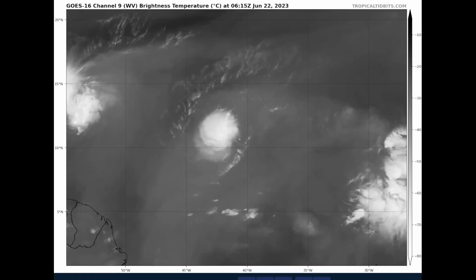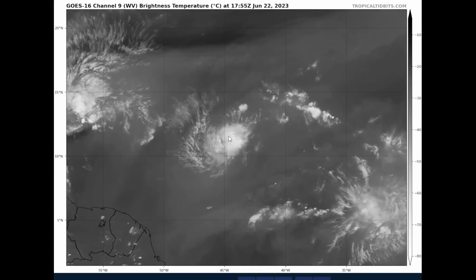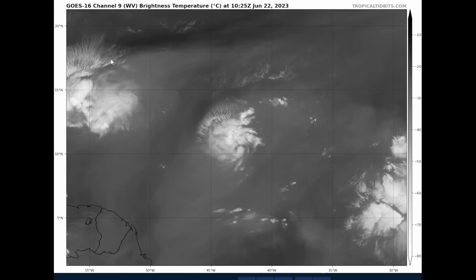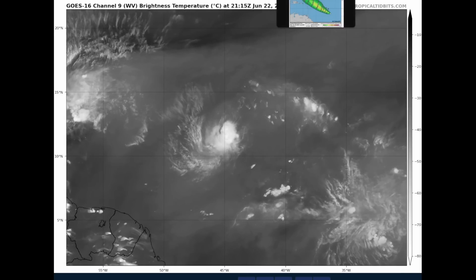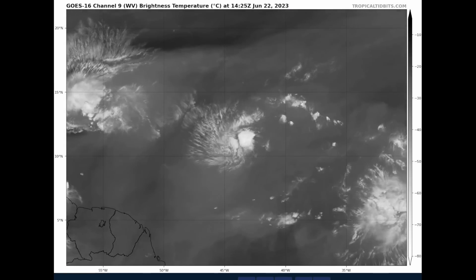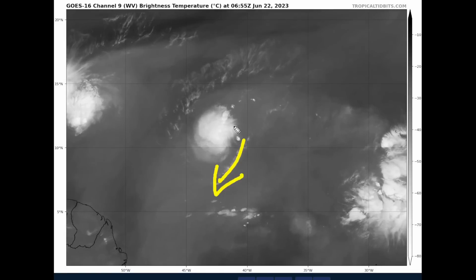If the system fails to become better organized, it will be moving off towards the west-northwest and northwest because our ridge is going to be changing shape over the next couple of days — the low-level steering flow will be changing. Looking at the water vapor imagery, we're not seeing much in the way of outflow. I would like to see more outflow for the system to be dubbed a tropical storm.